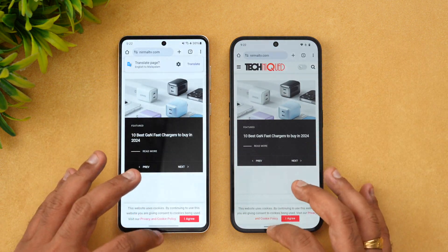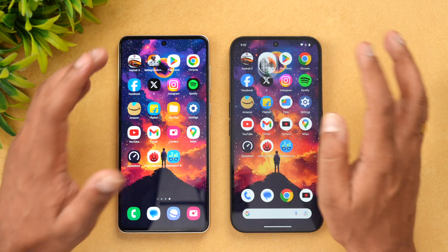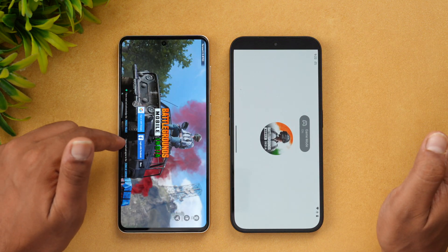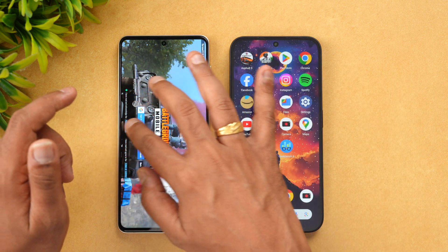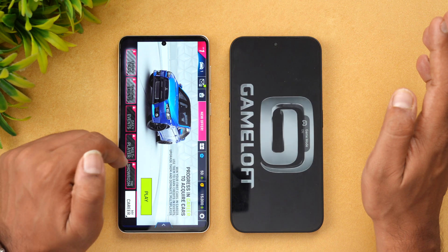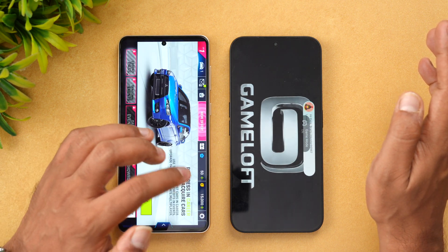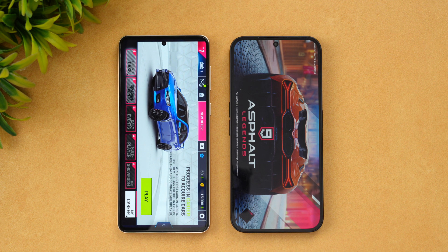Chrome browser — Play Store is available on Samsung while it's reloaded on Nothing Phone 2A. Asphalt 9 is available on Samsung while it has been reloaded on Nothing Phone 2A. So in terms of memory management, Samsung's One UI performed slightly better compared to Nothing OS.